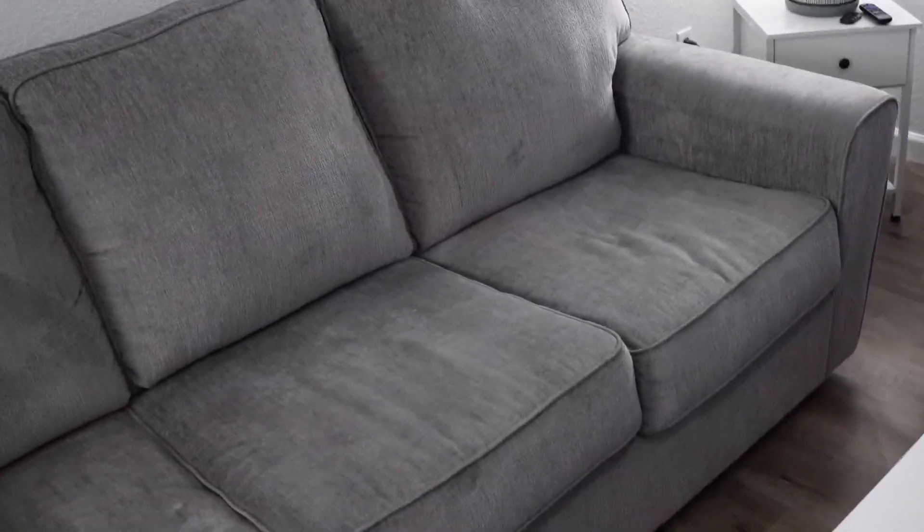Today we are going over this nice couch, super easy to put together, but make sure you have a friend for the arms.